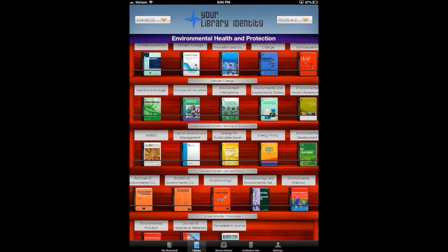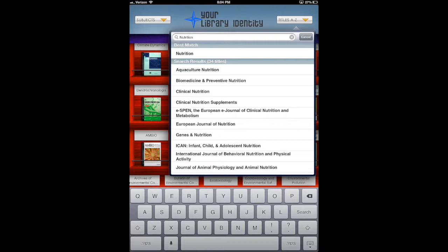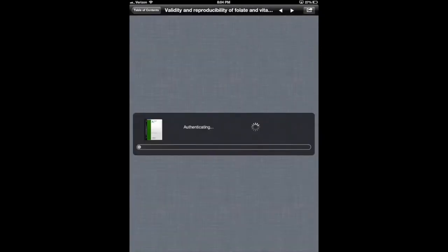Once you find a journal of interest by browsing the subjects or using our searchable A to Z list, you can simply tap on it to open the most current table of contents. Let's take a look at an article. What's great here is that we are passing users right to the content, thereby providing a normalized and fast reading and browsing experience.